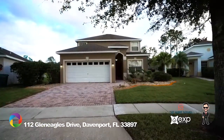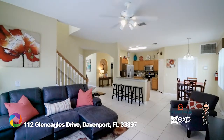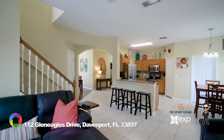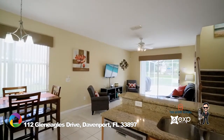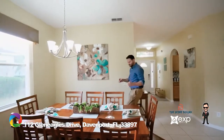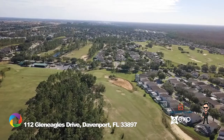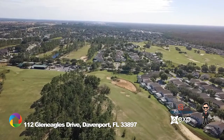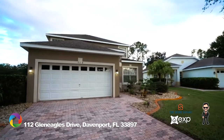Welcome home to 112 Glen Eagles Drive in the beautiful golf community of Highlands Reserve. This five bedroom, three bath pool home features over 2,300 square feet of living space and comes fully furnished to make moving in a breeze. Whether you're looking for a permanent residence or rental property, this meticulously maintained home provides plenty of features and upgrades. The large two-story home is located on a prime lot that overlooks the ninth hole of the golf course, with a vibrant exterior and tropical-friendly landscaping that really pops against the bright blue Florida sky.